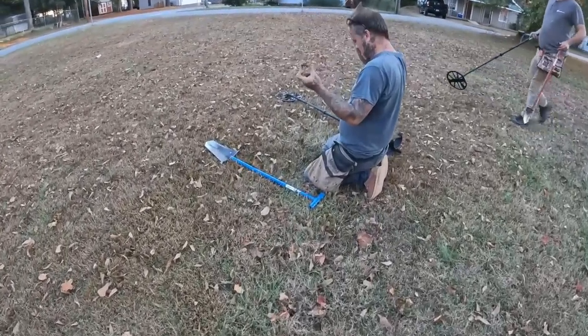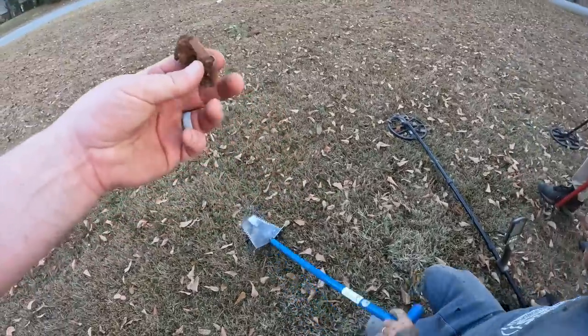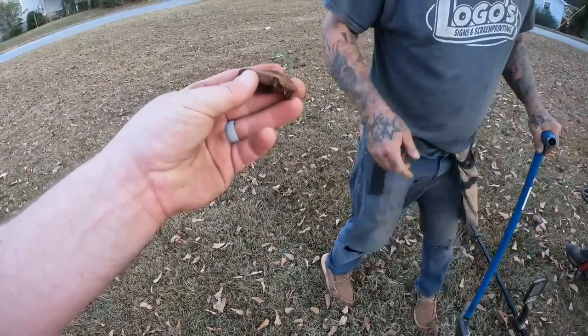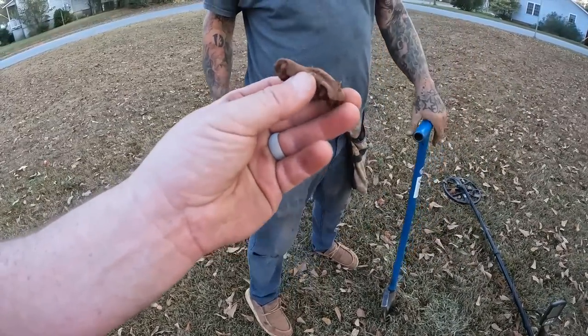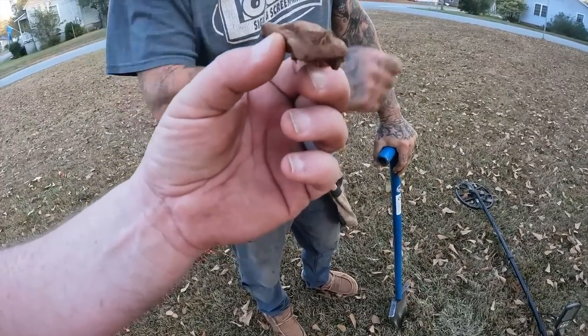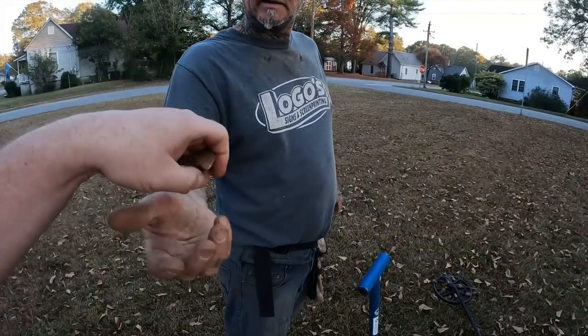Walking up to Mike — last video he did one of his favorite finds yet which was an old tootsie toy race car. This is a smaller one but it's still an old tootsie toy type car, looks like a little roadster or something — oh, maybe a corvette or a jaguar, I don't know. That's cool though, good job man!